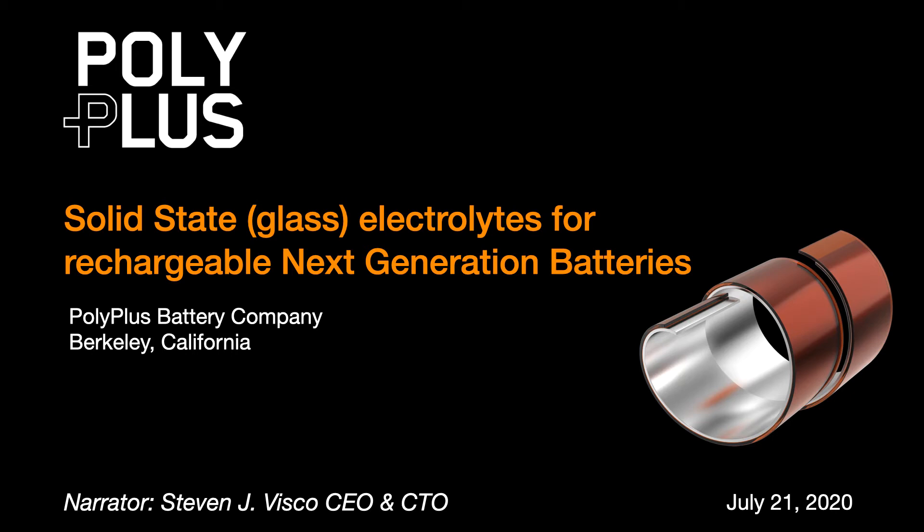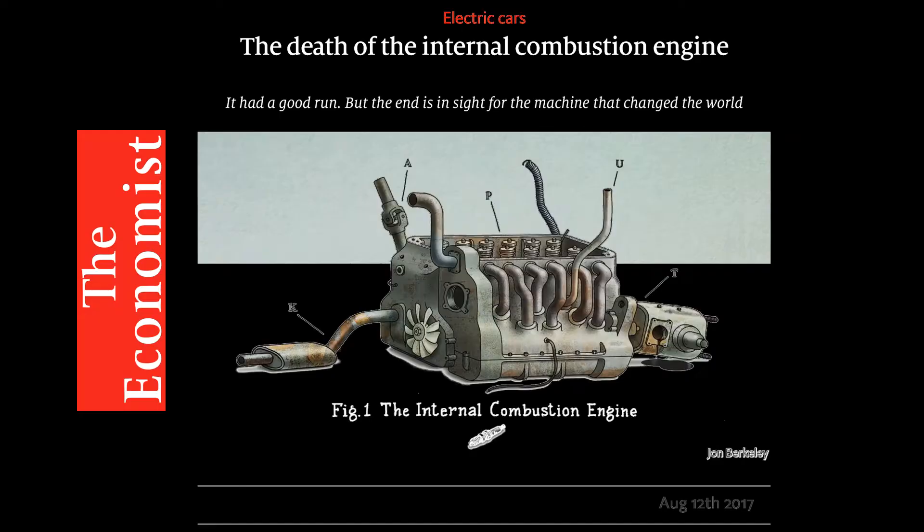Hello, my name is Stephen Visco. I am the CEO and CTO of PolyPlus Battery Company, and it is my pleasure to be able to walk you through the exciting work that's happening here in Berkeley, California.